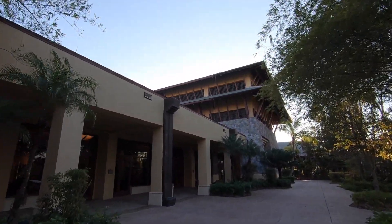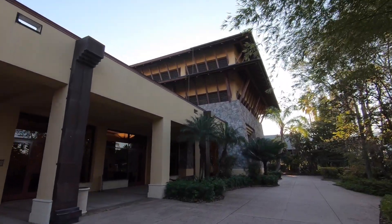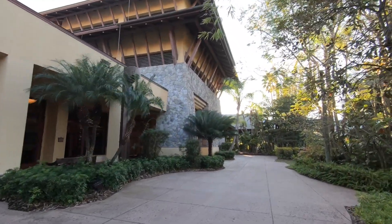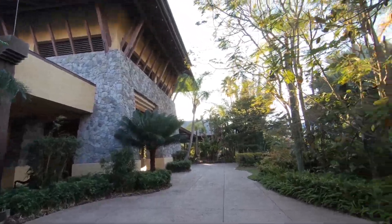The rest of this just appears to be part of the convention center — ballroom, meeting rooms, valet and shuttle bus parking. Nothing interesting down there.